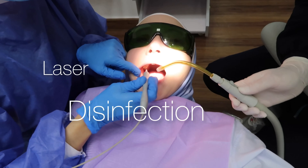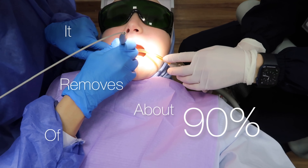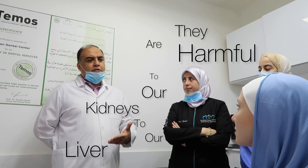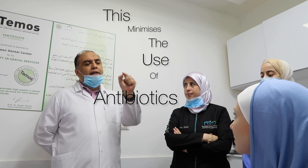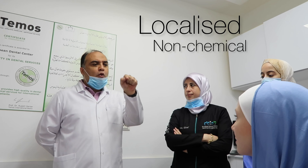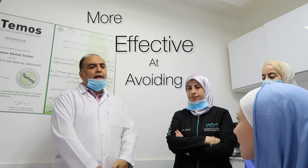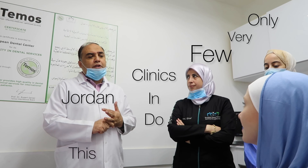And finally, I had laser disinfection, which I've never had before, but it removes about 90% of the bacteria in your mouth. Laser is very powerful because people used to use antibiotics, and antibiotics are not good because they are harmful to our kidney and liver. Dr. Kiswani is explaining to me that this minimizes the use of antibiotics — it's a localized non-chemical alternative that is more effective at avoiding and getting rid of infections. Only very few clinics in Jordan do this.